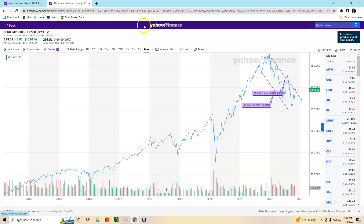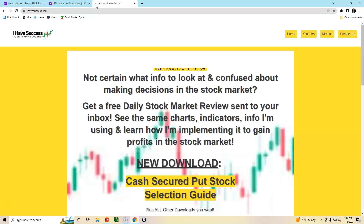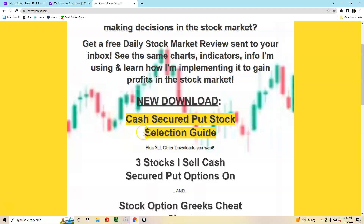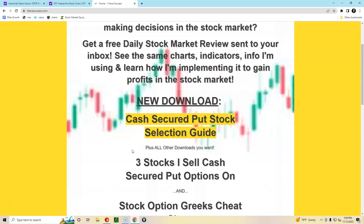If you want help getting started, go to ihavesuccess.com, download the resource there, and watch the video I link to at one minute in this video. Get yourself started with that playlist on how to sell cash-secured put options. You guys have a fantastic weekend.